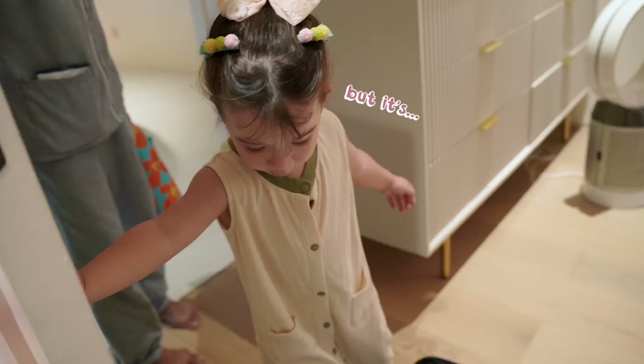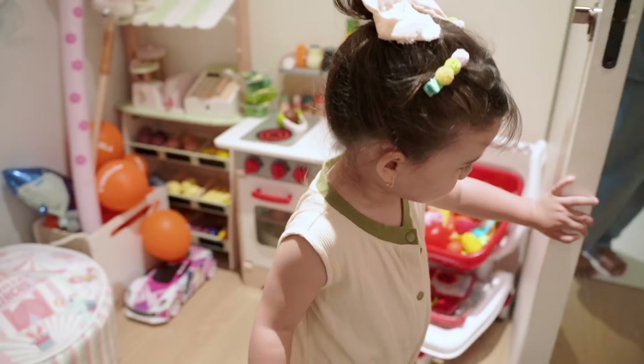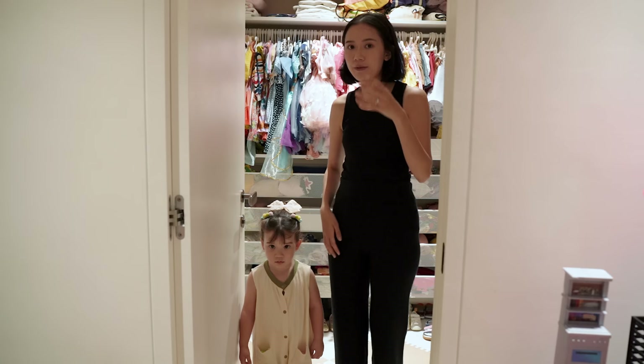Oh, are you back from your walk? It's go home time! Is it time to help mommy pack? So first up, let's put Sienna's thermals. She already had some before when we were in Japan, but I bought some more for her this time because I found some in Uniqlo.